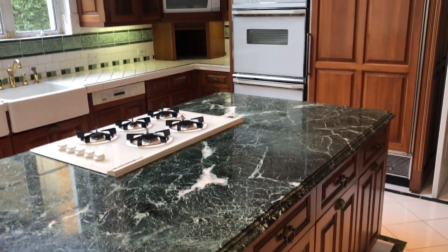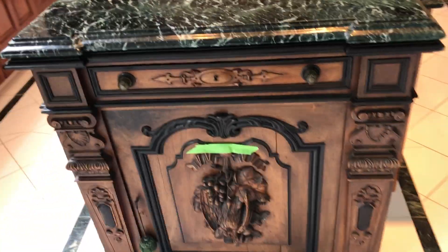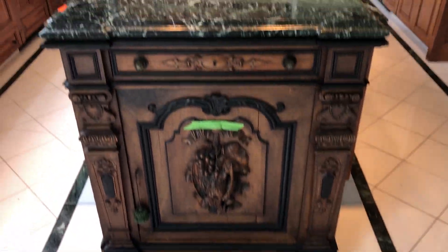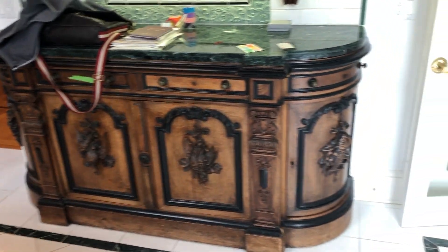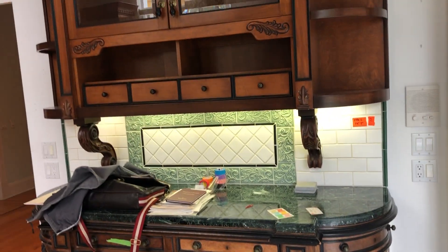There are two cabinets that are not included in the kitchen, which the owner is keeping — this end cabinet here, which was added on, and this cabinet here. Everything else in the kitchen is included.